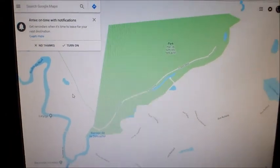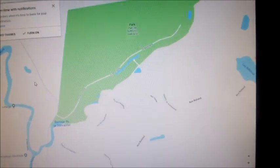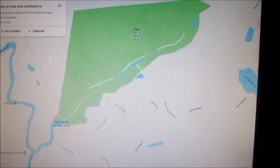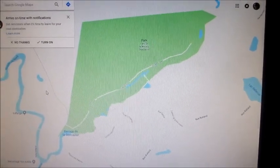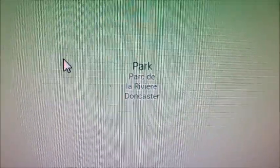And then, if time permits, we'll just head on north. All right, so that's the plan. Plans never go according to plan, but we'll start with that. It's called Parc de la Rivière Doncaster — Doncaster, en anglais, as they say.